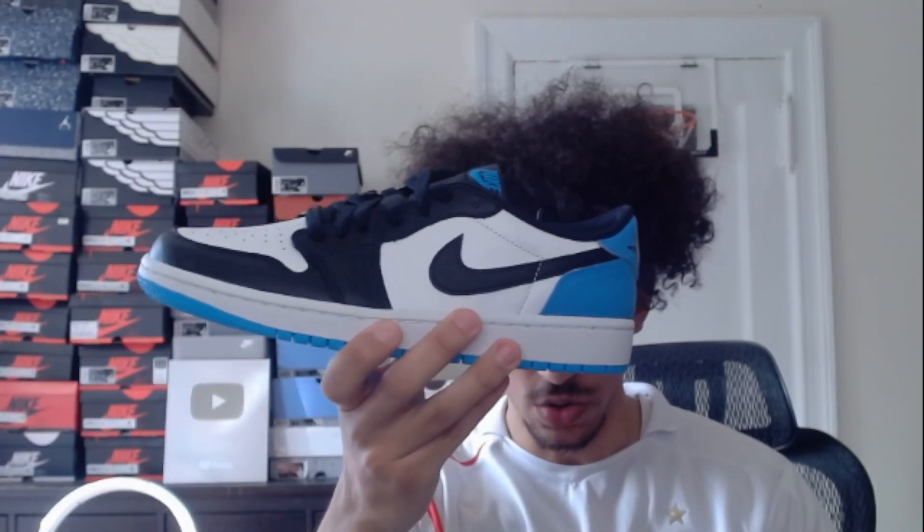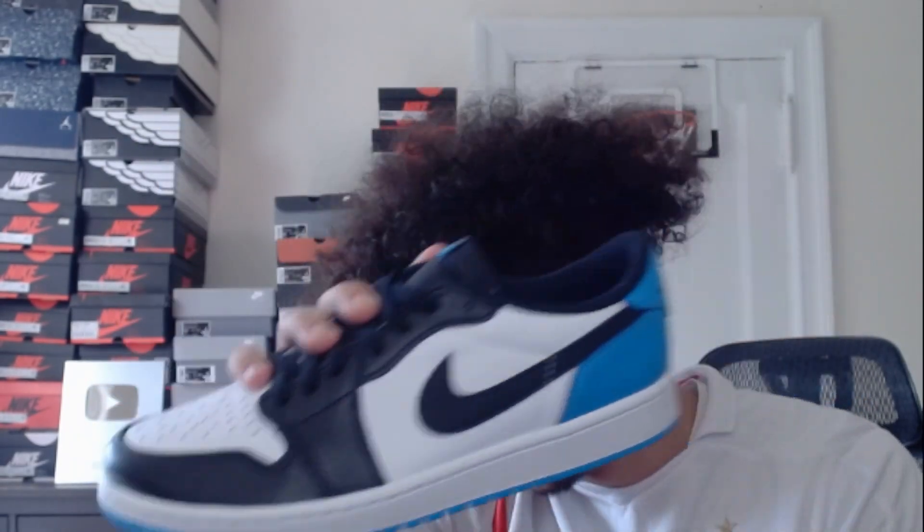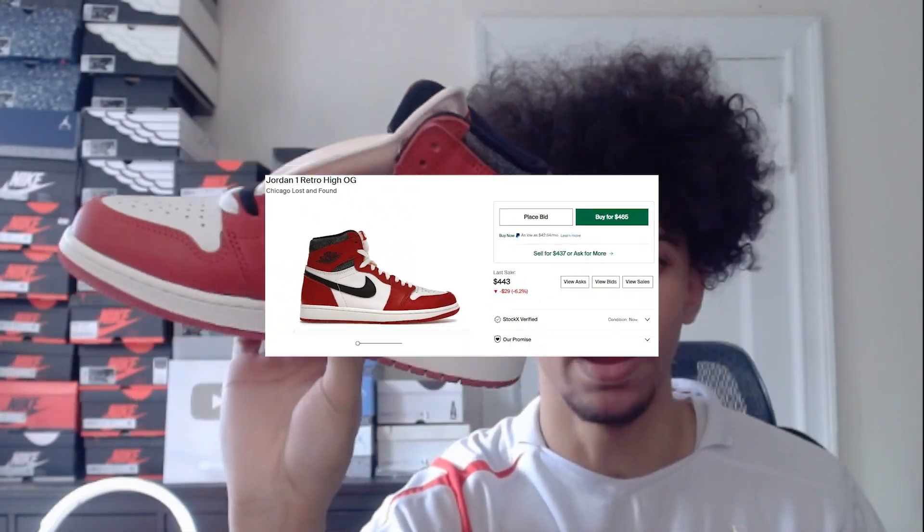Then we have these Jordan 1 Lows — I actually really like these a lot. They're like just black and blue Jordan 1 Lows, I'm a big fan of these, they remind me of the Travis Scott ones. We got multiple pairs of those. Then next we have these Jordan 1 Lost and Founds, these ones are really nice in my opinion — the Chicago Jordan 1s are always gonna be fire.